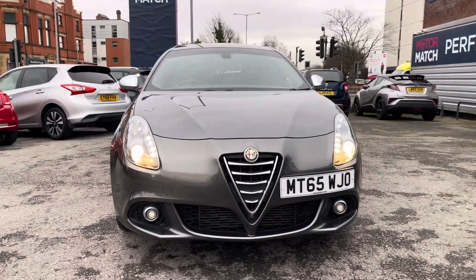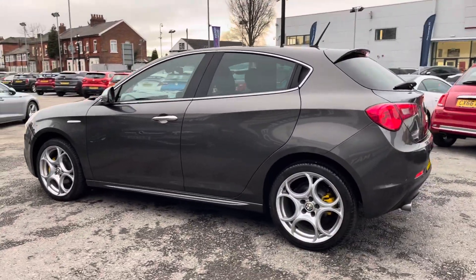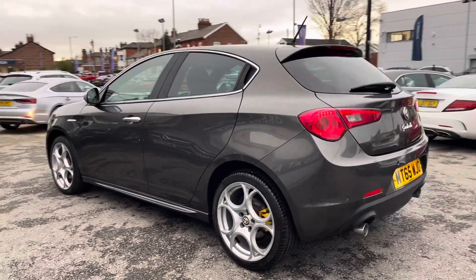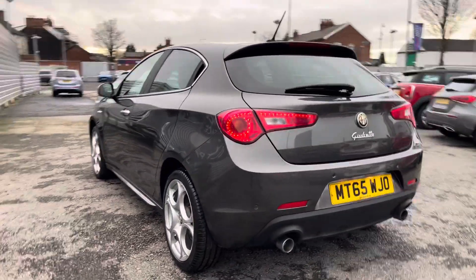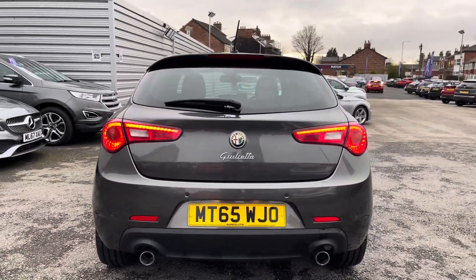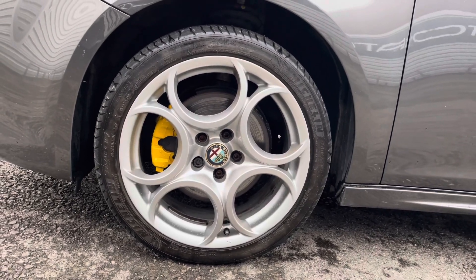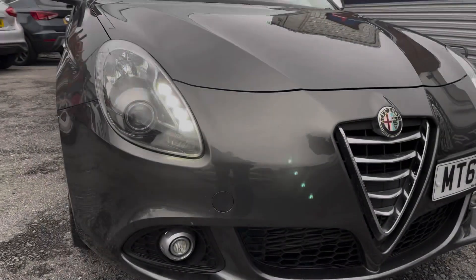This vehicle has currently done 33,079 miles and it's finished in the color Anthracite Gray. It does come with five previous services. It's an incredibly stylish-looking hatchback and it does sit nicely on 18-inch alloy wheels.